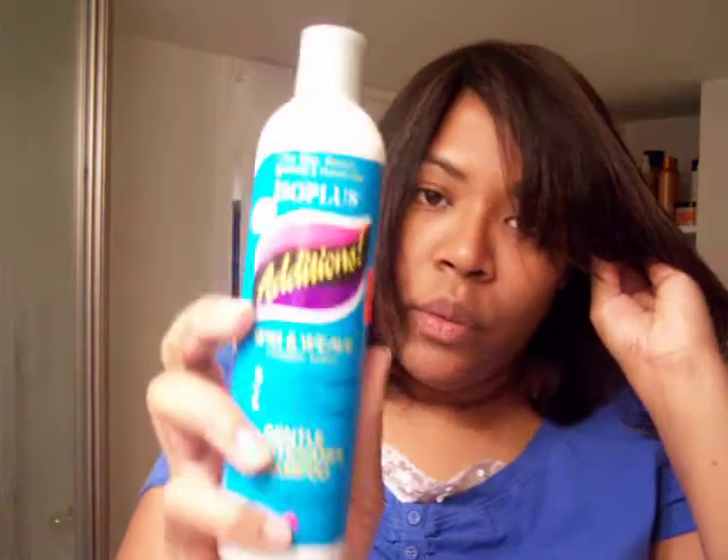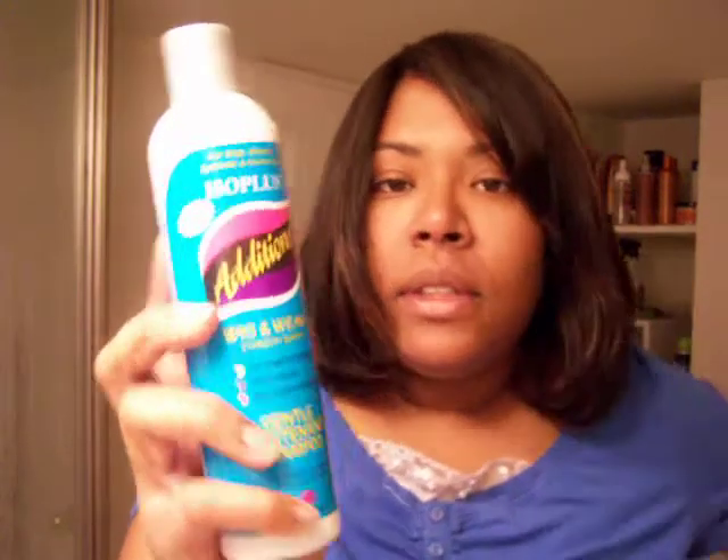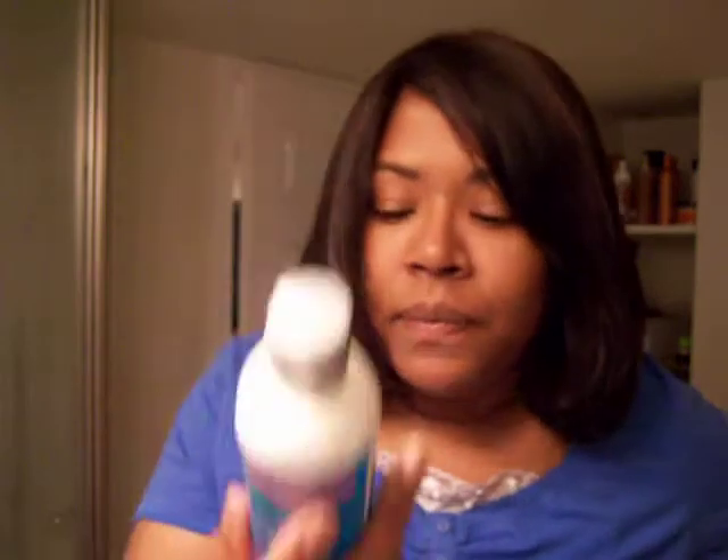I washed it once with this Iso Plus wig and weave shampoo and leave-in conditioner. Horrible. I should have known anything that can be put on synthetic and human hair wasn't the best to wash this Remy hair. On this Remy hair, it was all puffy and just felt like it still had a film on the hair. It just didn't look good.